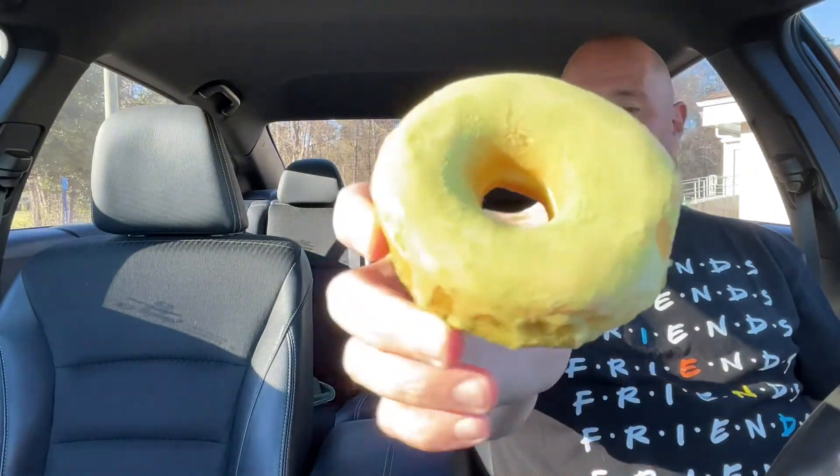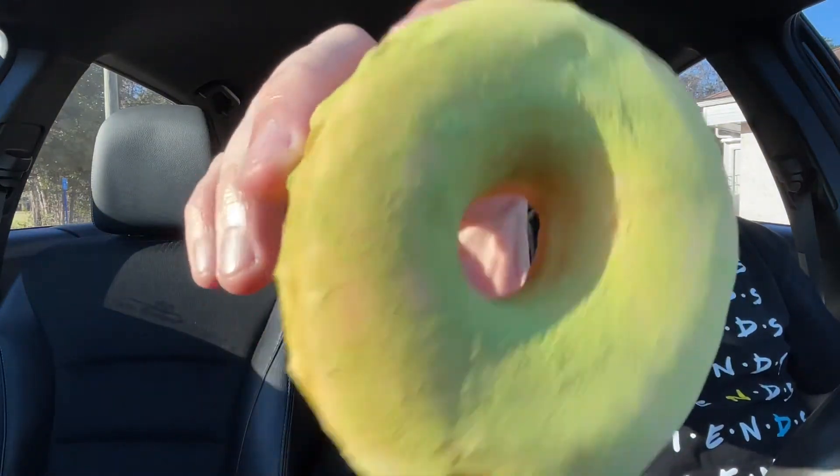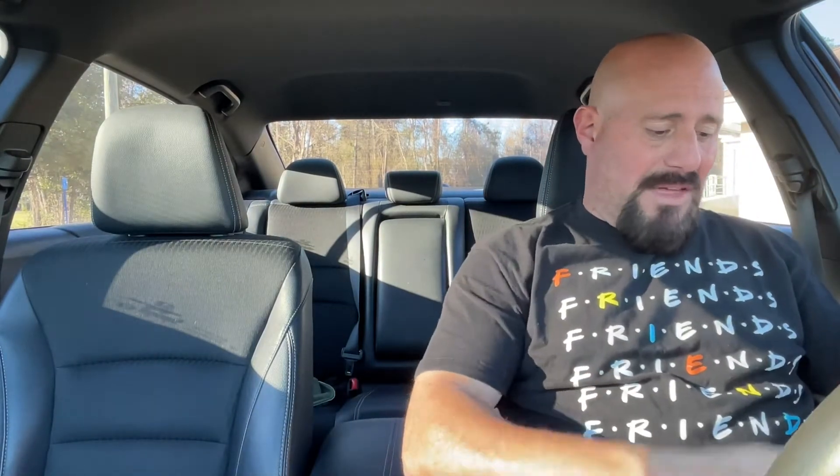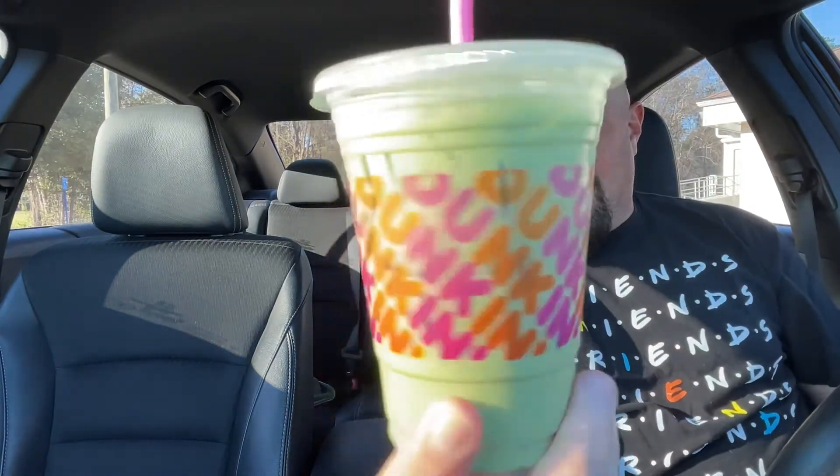We're also going to be doing the matcha covered glazed donut, also in time for St. Patrick's Day. We'll set that one aside and get into the main star of the show — give this blueberry iced matcha latte a try.